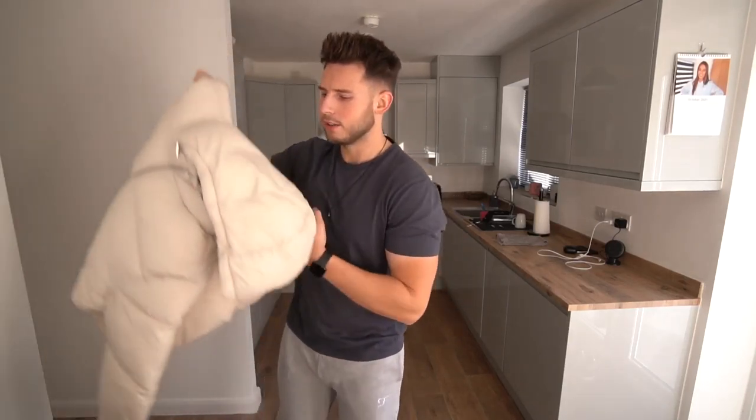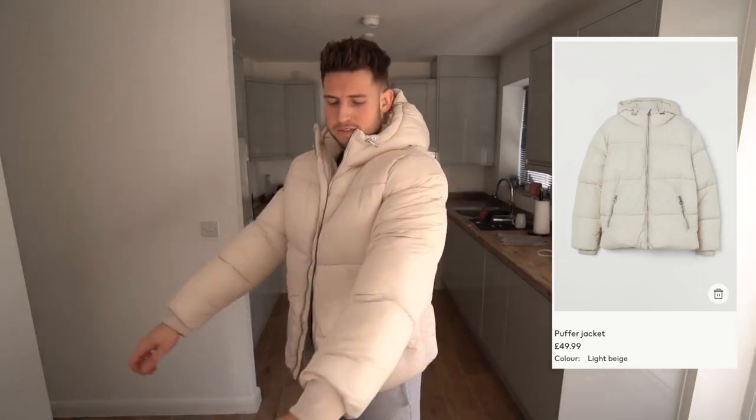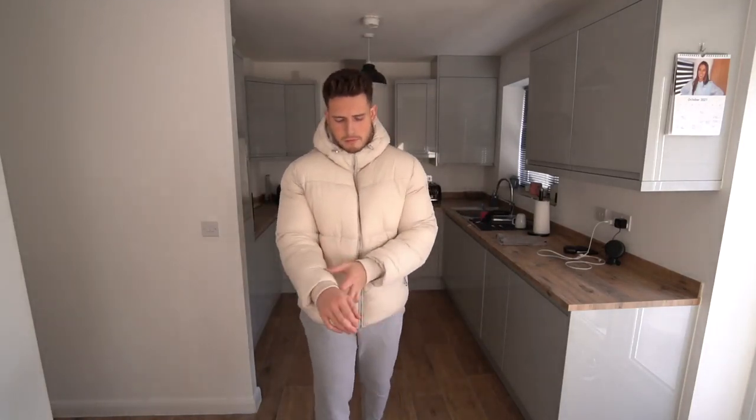Starting with the jacket — size extra large was the right choice for me. It's very puffy, very very puffy. If you're in the market for a puffer jacket, I think this was £50, so it's definitely on the more affordable side — some puffer jackets can go up to £500, which is mad. Zip pockets, feels good quality for the price. Looks pretty nice but it is a bit like the Michelin Man. I do prefer the ASOS cream one though.